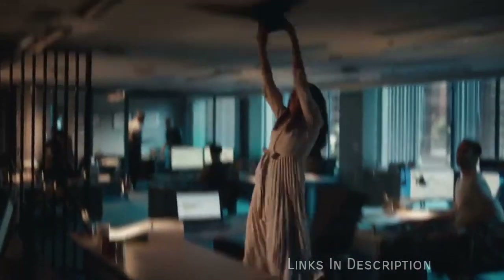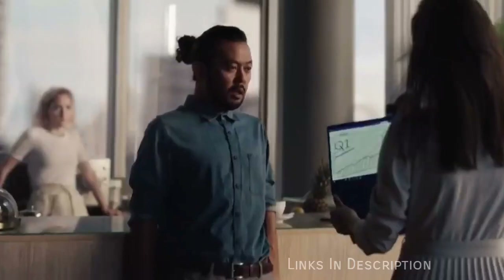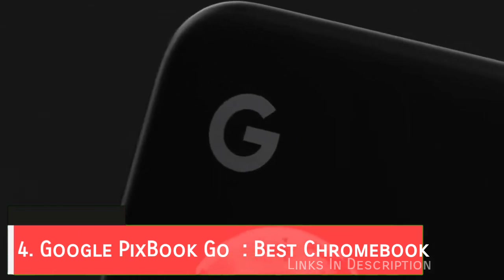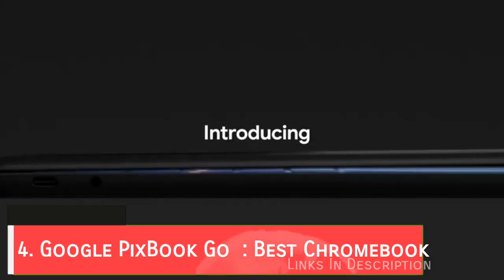It is expensive, but if you can afford it, it's easily one of the best laptops of 2020. Buy this laptop for its impeccable design and excellent battery life. The only disappointment is it is pretty expensive. Links are given in the description, you can buy it from there. Google Pixelbook Go — the best Chromebook you can buy in 2020.